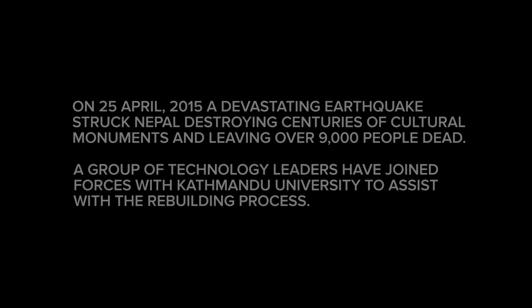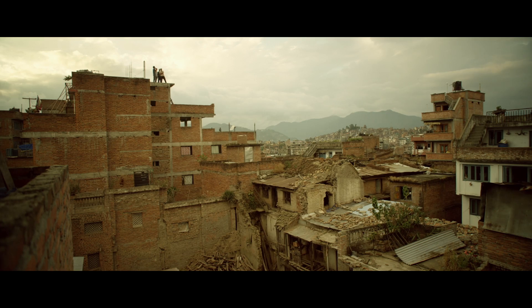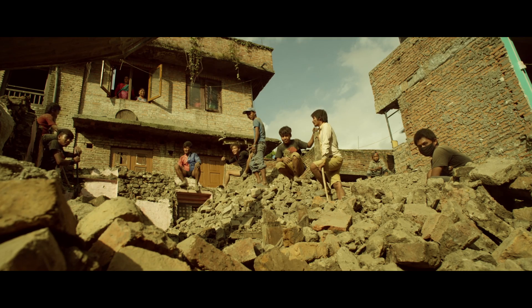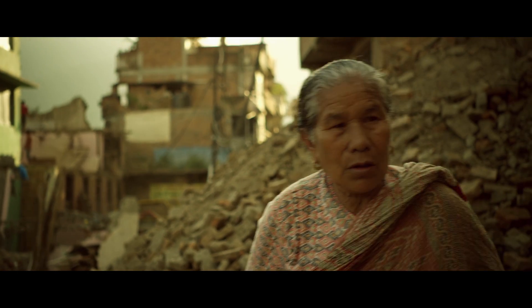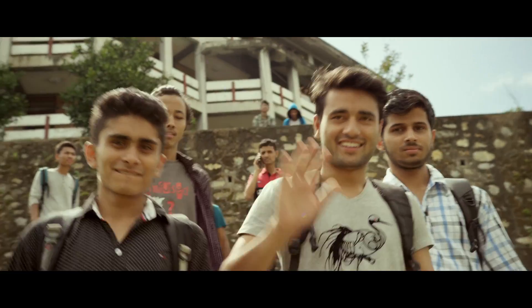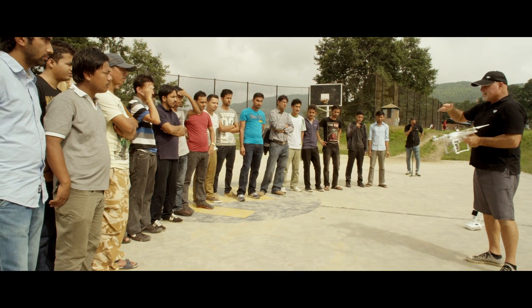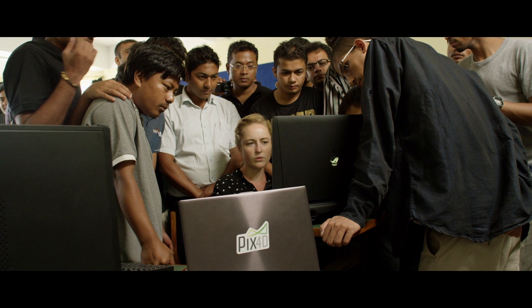Our core mission here is to bring technology partners together with humanitarian partners and local partners to make a difference. We all came to Nepal to help create maps of some villages that were really badly destroyed in the earthquake. We put on a workshop at Kathmandu University with 28 engineering students, and we taught them all how to fly and how to create 3D maps using Pix4D software.